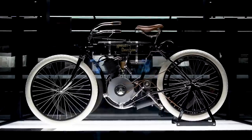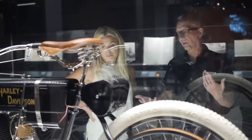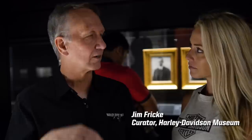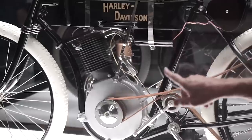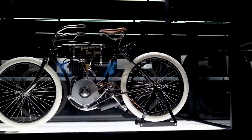Behind us is the bike that started it all — the oldest Harley-Davidson in existence. Both Bill Harley and Arthur Davidson were really avid bicyclists, and Bill Harley actually worked for a bicycle company here in Milwaukee. Their first project was to build a motor to literally put in a bicycle. You can see how they shaped the frame so that it would embrace the engine, and that kind of set the standard for what we still do now.